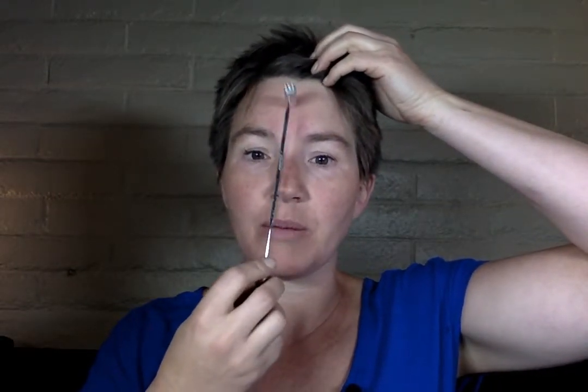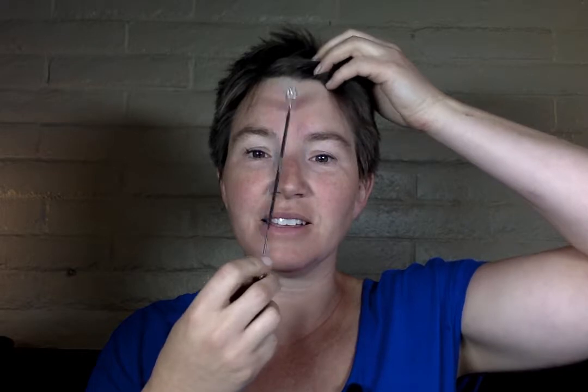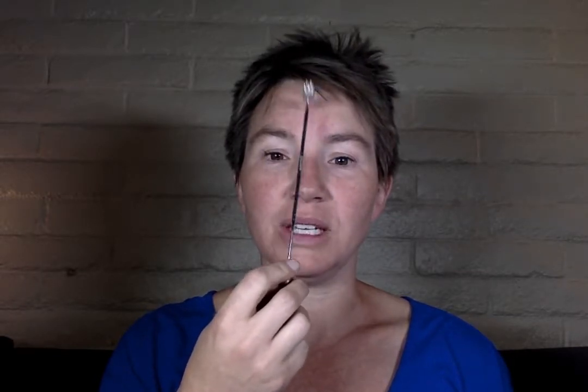Our next point is Point 103, located right in the middle of your forehead. Point 103 is the point for the mind — it helps calm your mind and get yourself out of your head. This is a good point if you tend to overthink things or constantly spin ideas around in your head. It's also a great point for memory. I know this is a point I should use regularly because every time I activate it, I can really feel it. The points you feel most intensely are the ones you need to work more often.